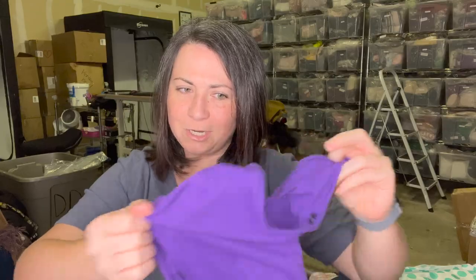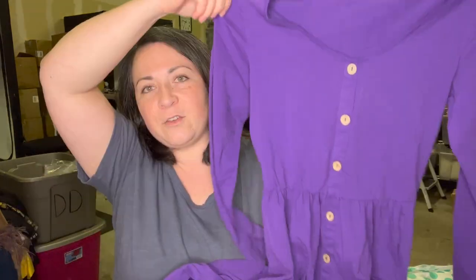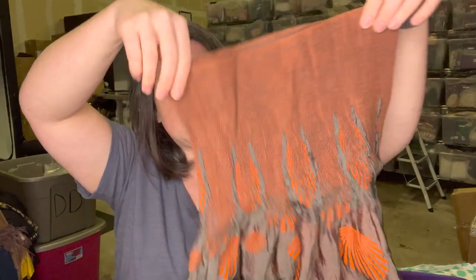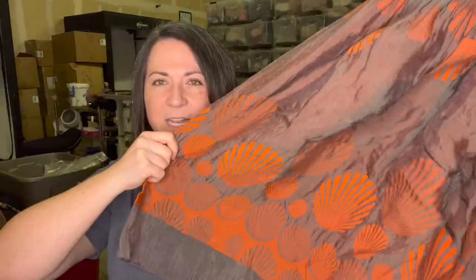Next item looks like a t-shirt or something — actually it's a purple button-down dress, also size small. This looks like the sort of garment you can buy on Amazon, just an unbranded garment. I love purple, so that won't fit me, but it's a really cute dress. This one is cute — I've seen dresses like this. The brand is Lapis, which I've seen before. It's one size fits all and it's got this really pretty seashell print.